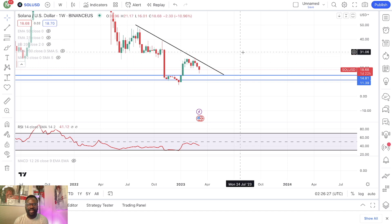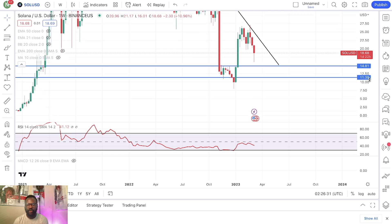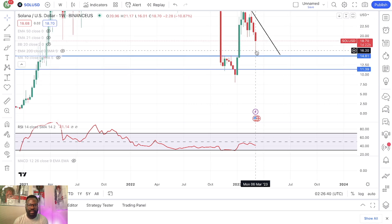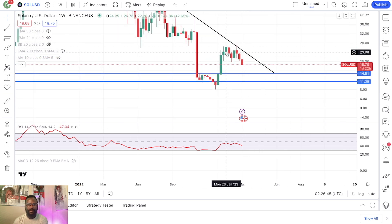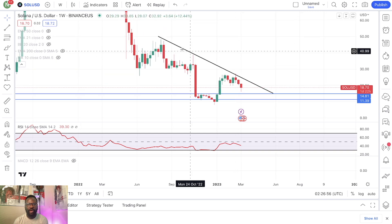But if we just focus on the technicals, this is where I think we're more likely to see the price of Solana over the next couple of weeks — it looks very bad. But if you actually think about it, this will be very healthy for Solana. A nice pullback down to retest this range right here. If we can stay above $11, I think the next time we go up, we are going to break out of this downtrend.